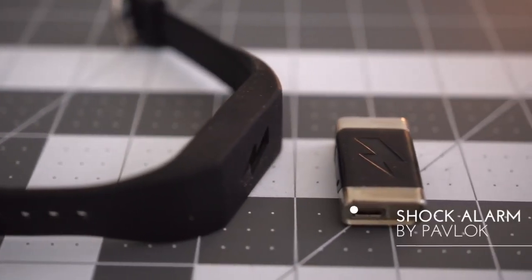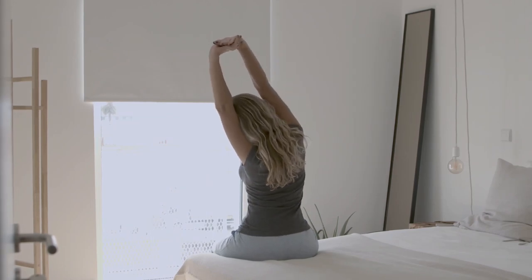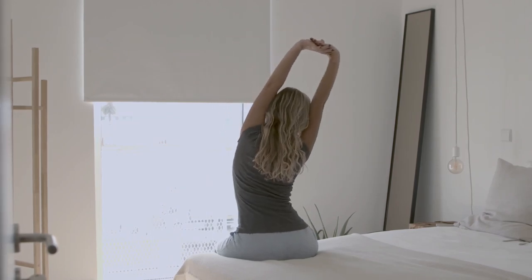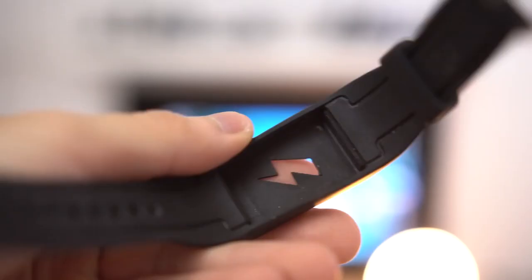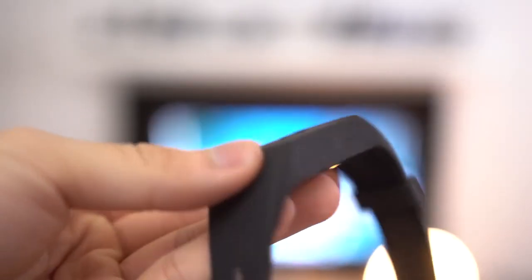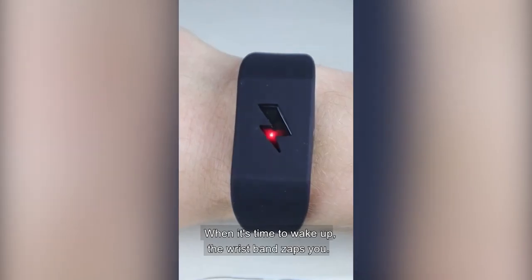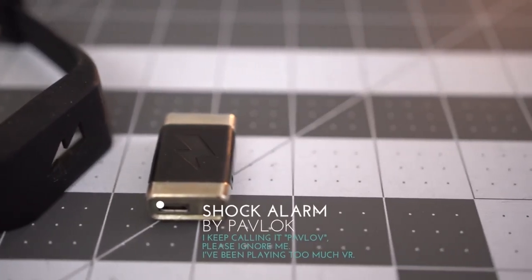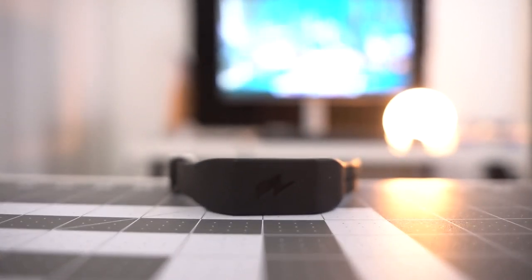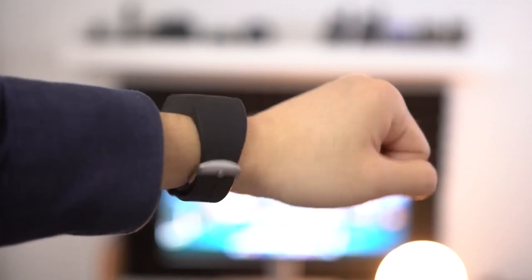Shock Clock 2 is the first all-in-one sleep system that learns your sleep patterns, wakes you up at the optimal time, and employs scientifically proven sensations to ensure you get out of bed and don't fall back asleep. Shock Clock 2 uses powerful motion detection from a 9-axis accelerometer to track sleep. Your alarm can be set to wake you up just during the lightest portion of your sleep cycle, between 0 and 20 minutes before your scheduled time.